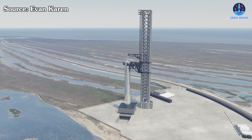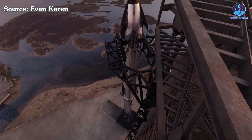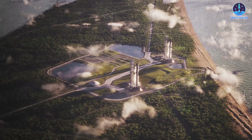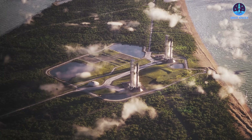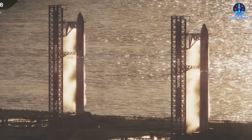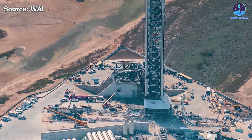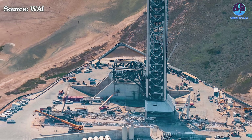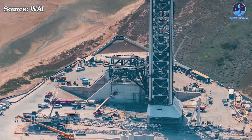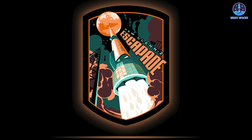One thing is certain: Pad 2 is rapidly becoming one of the most advanced launch facilities ever built. As the groundwork for V3 continues, excitement is building — every new installation, every mysterious component, and every test brings us closer to seeing the future of Starship come to life. So what do you think of this new piece of hardware? What do you think it is? Type 'do it now' in the comments below and be sure to join us as we continue following SpaceX's journey to the stars.